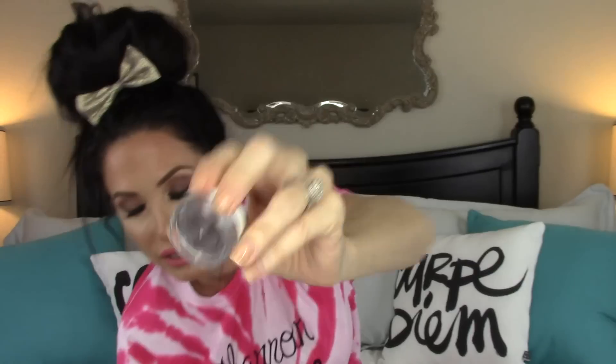This next thing is Your Minerals Loose Pigment Eyeshadow. This originally retails for $21.00 and it's in the color Brown Hypnotic. Excited to try that out — I'll love me some new makeup.